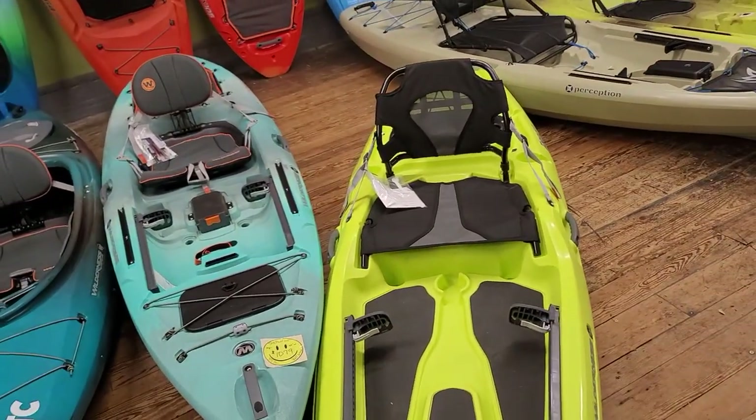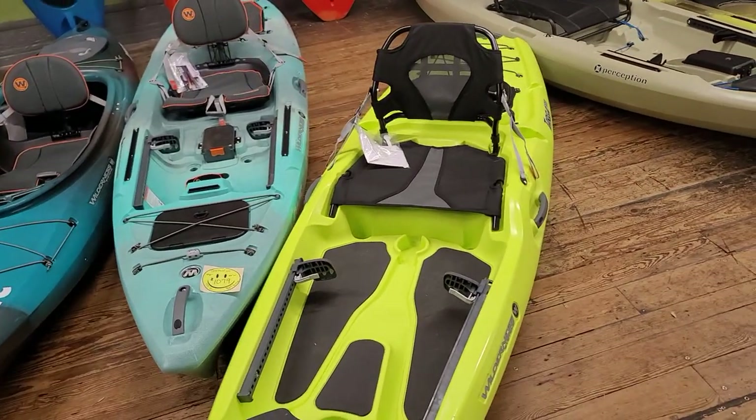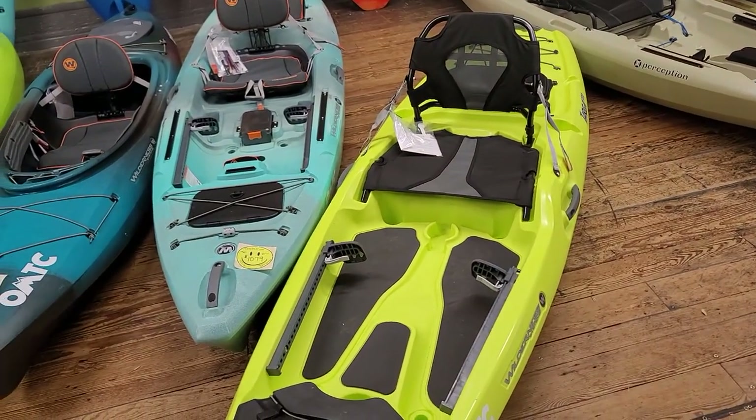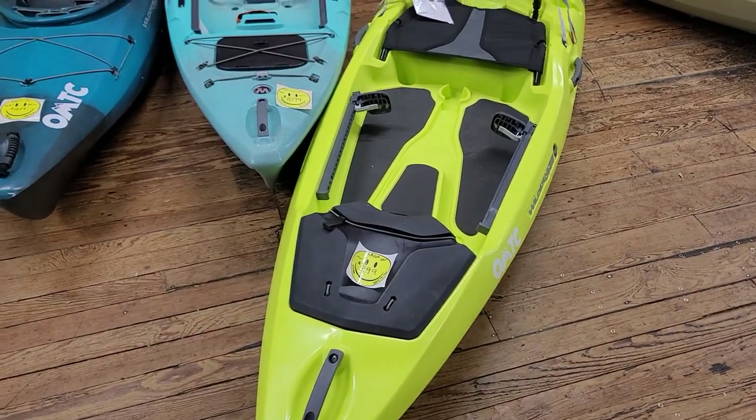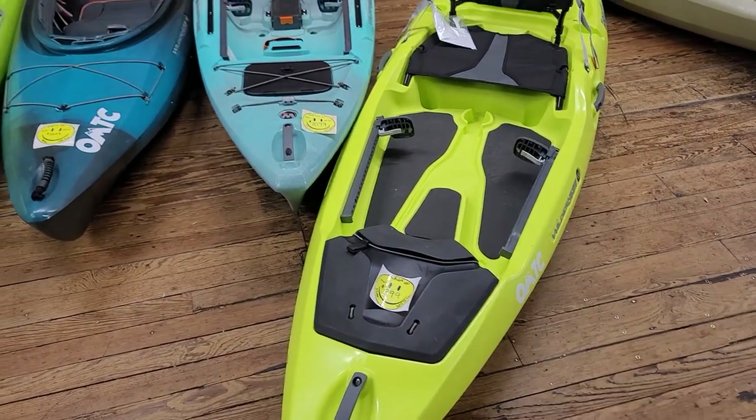The Targa 100 comes in at 10 feet long, with an MSRP of $999 for 2023. It only weighs 57 pounds, so it's super light, with a 325-pound weight capacity, which is the same as the Tarpon.